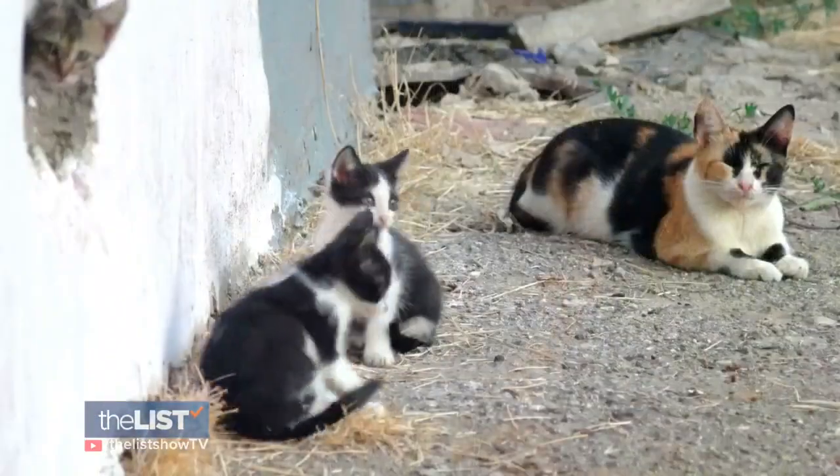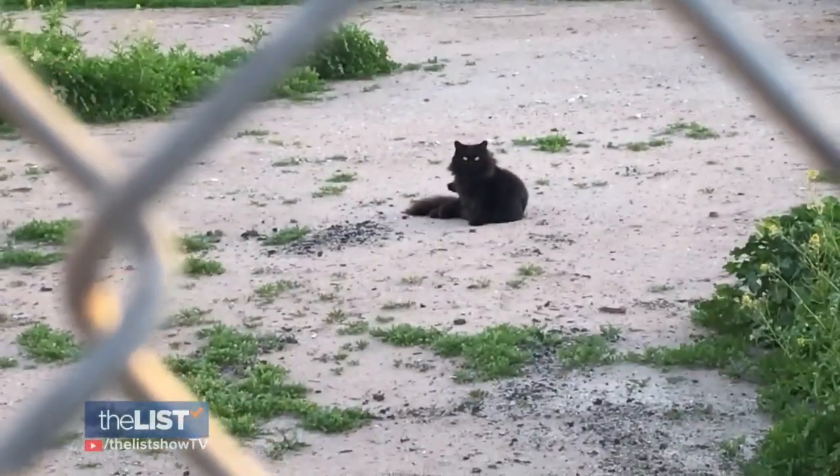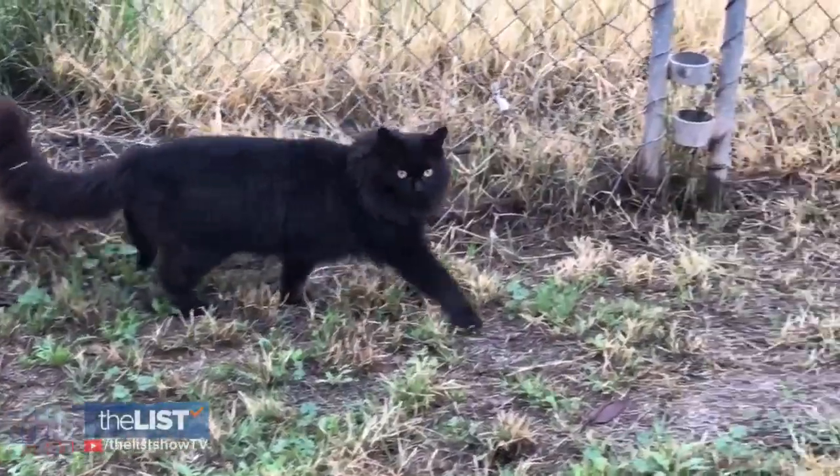I recently moved into a new neighborhood and I've been noticing a lot of cats around that don't seem to have homes. A feral cat is like a wild animal and they're not dangerous per se, unless they're really, really scared. They just want to run away from you. I wanted to learn how to help my new little neighbors.